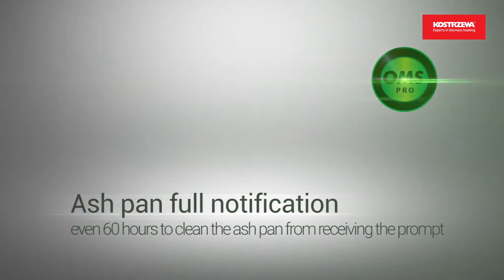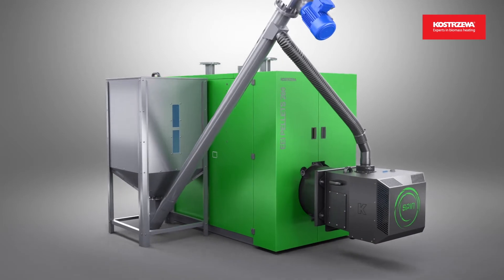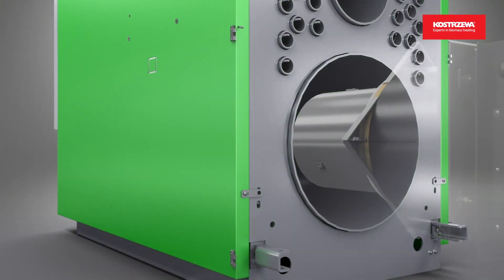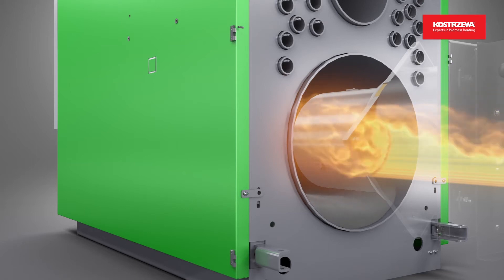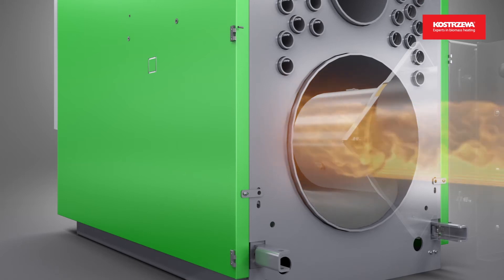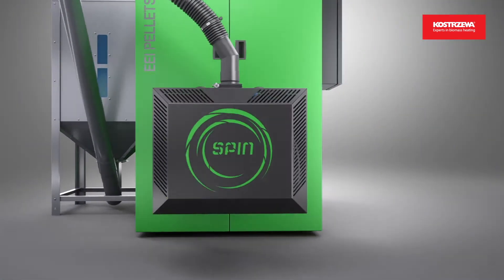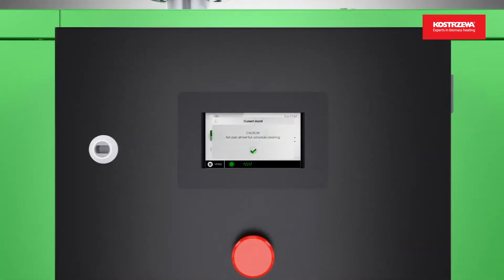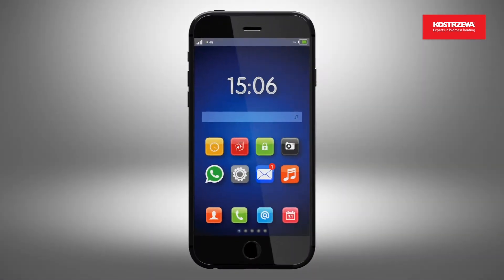OMS Pro indicates if the ash pan requires cleaning. One ton of pellet will produce just 0.3% of ash, and the OMS Pro system indicates when the ash must be removed. OMS Pro will display a message on the boiler controller screen and send an email to your phone.